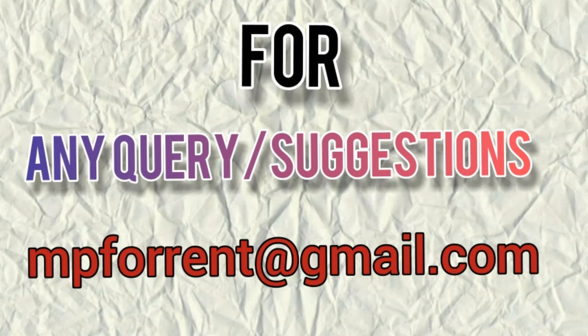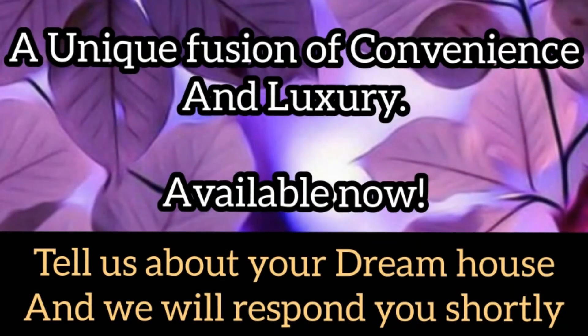If you really want to live here, for any kind of inquiry contact us — this is our mail ID showing on the screen. Give a big thumbs up to this video and don't forget to subscribe to our channel. A unique fusion of convenience and luxury, available now. Tell us about your dream house and we will respond to you shortly. Keep supporting — bye-bye!